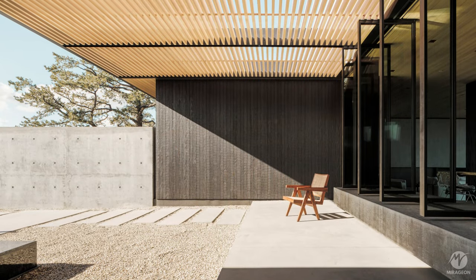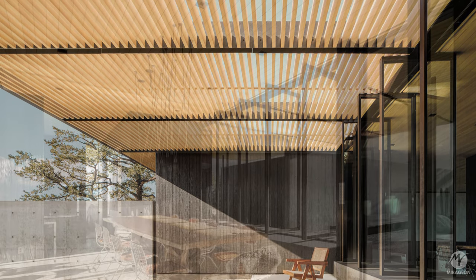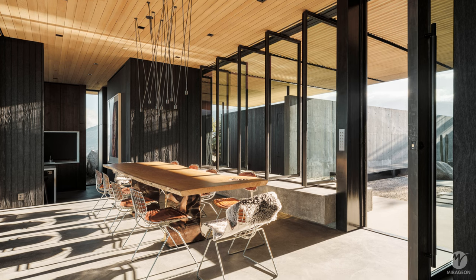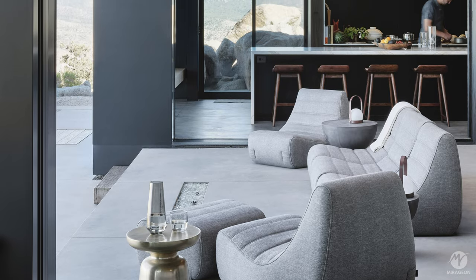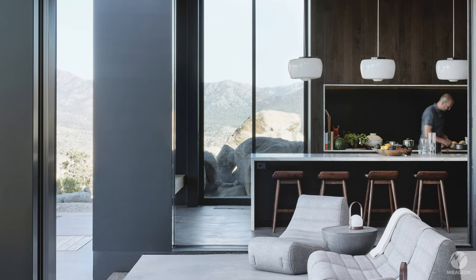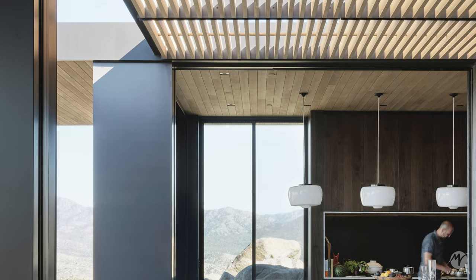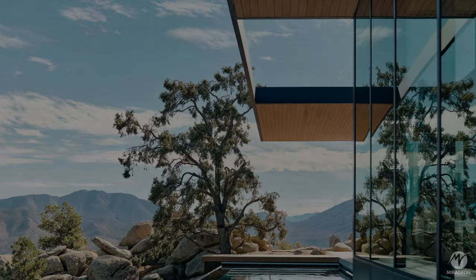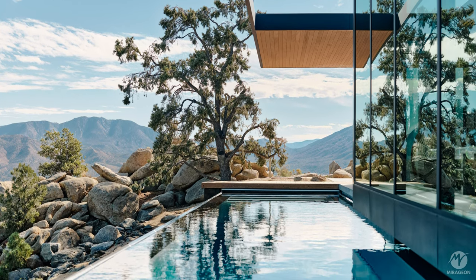The square floating roof of the house serves several important functions. In addition to providing shade from the scorching desert sun, it has voids that allow light to pass through. An opening in the roof plane frames the sky and provides ample sun exposure to the pool area.